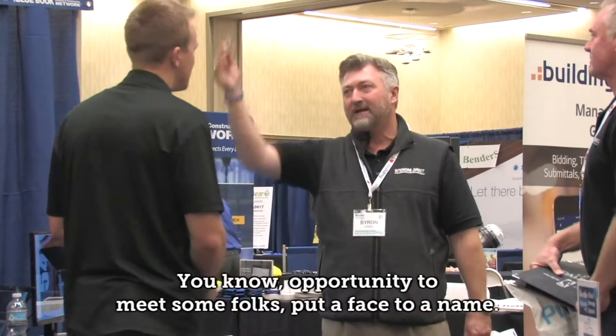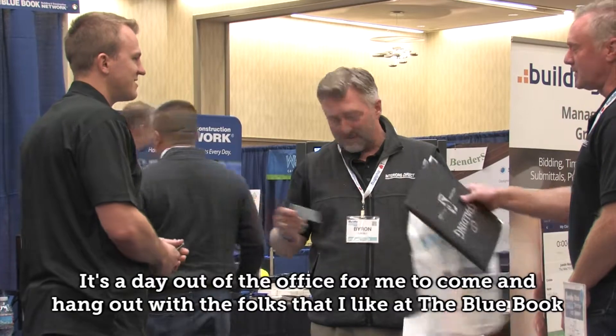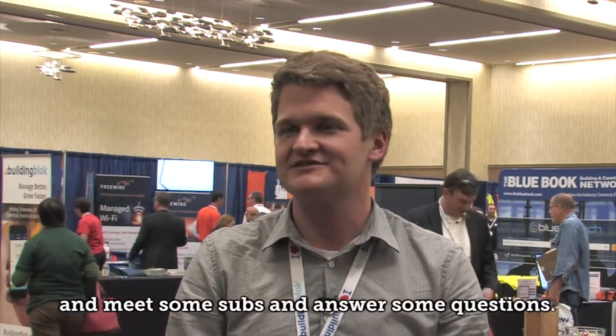Been to a few showcases, always a blast. The Blue Book Showcase, you know, opportunity to meet some folks, put a face to a name. It's a day out of the office for me to come and hang out with the folks that I like at Blue Book and meet some subs and answer some questions.